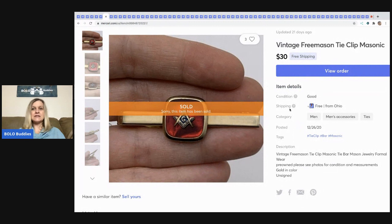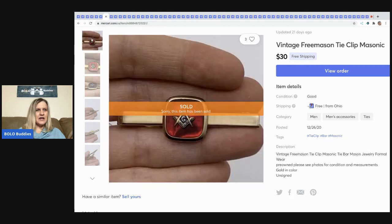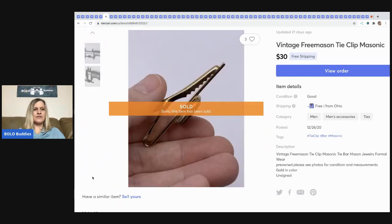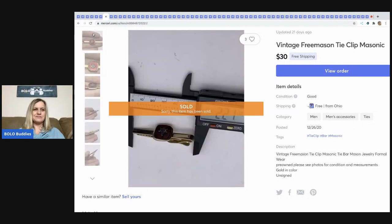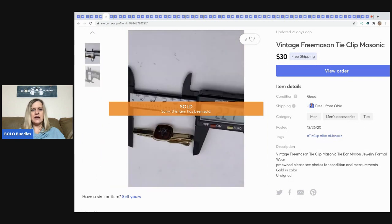The next item came from a garage sale — it's a vintage Freemason tie clip. I know a lot of people don't like hands in pictures, and I don't usually do it in the main photo, but this one I did because the red didn't pop as well without it. I use a small measuring tool for jewelry and small items — I have an affiliate link in the description if anyone's interested.